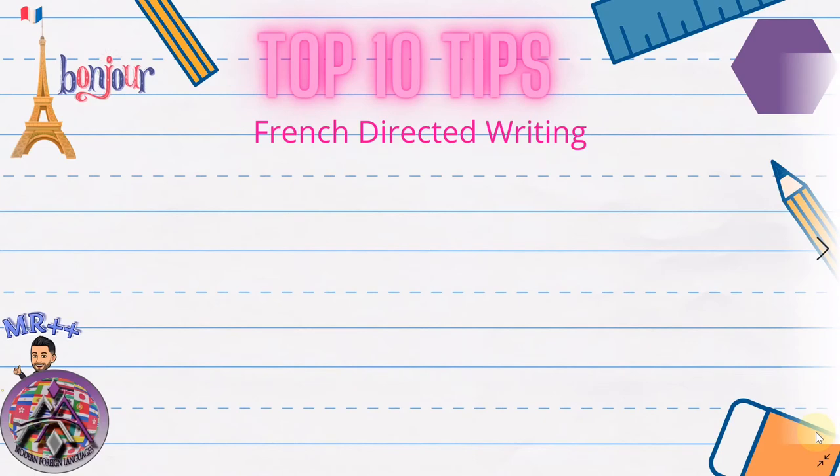Hello! In this video I'm going to give you some shortcuts and helpful tips to complete your French Higher directed writing. Tip number one: the structure.